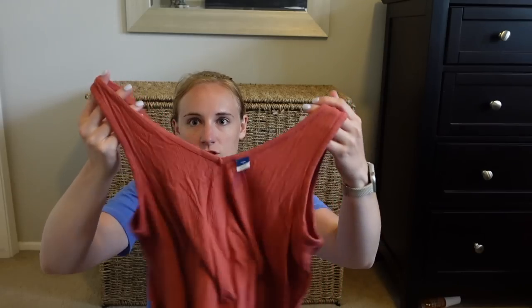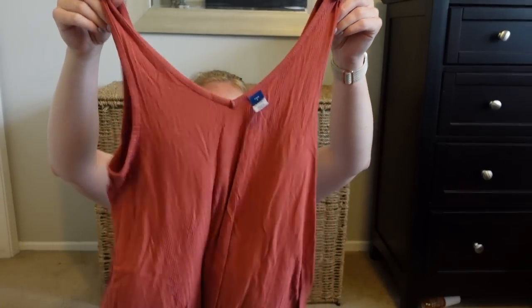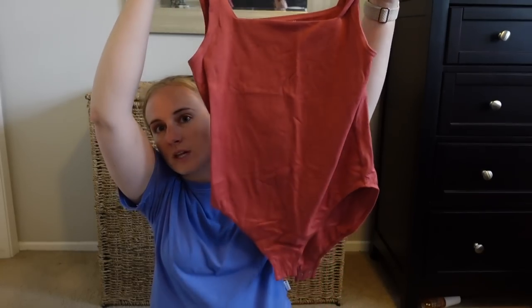This Old Navy flowy tank top was great to have — I packed a lot of tank tops because I could layer them for both cold and warm days. Another Old Navy tank got a lot of use too. I also packed one bodysuit from Old Navy that I only wore once, but I think it was worth bringing since we went out to eat at a couple nicer places.